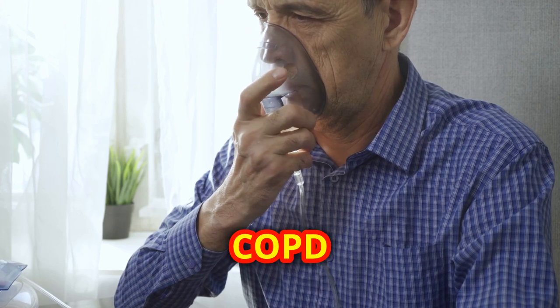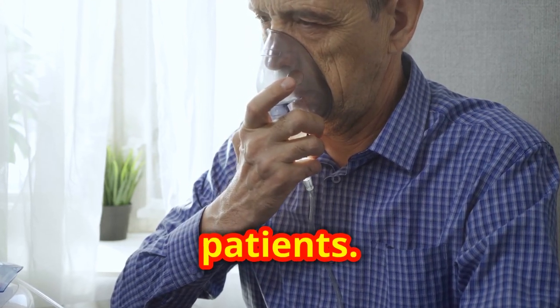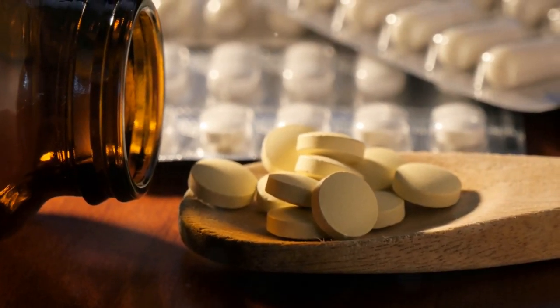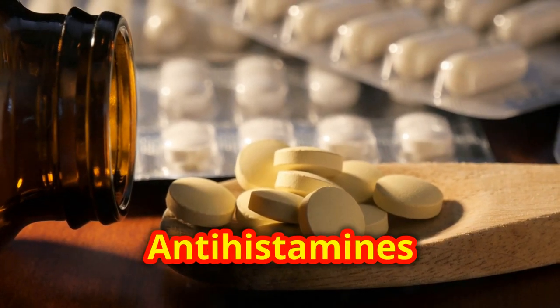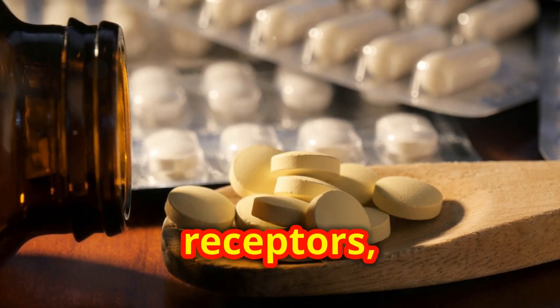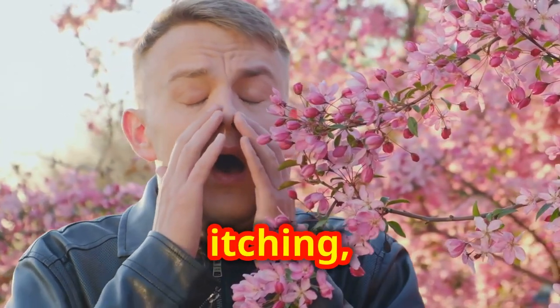Anti-cholinergics help treat respiratory conditions by relaxing and enlarging the airways, making it easier to breathe. Commonly used in managing COPD and asthma, they can significantly improve quality of life for patients.